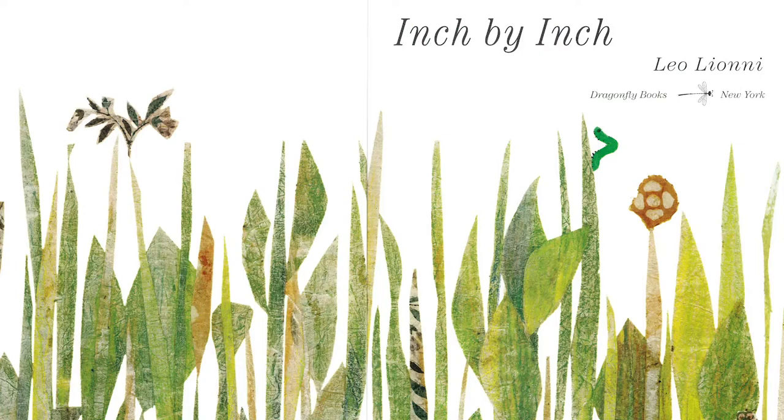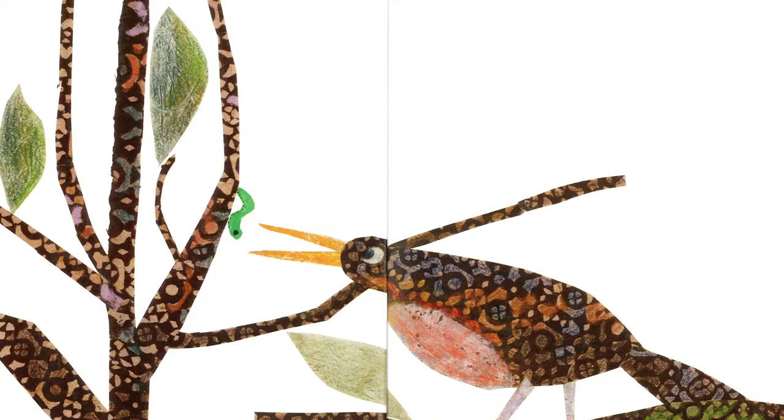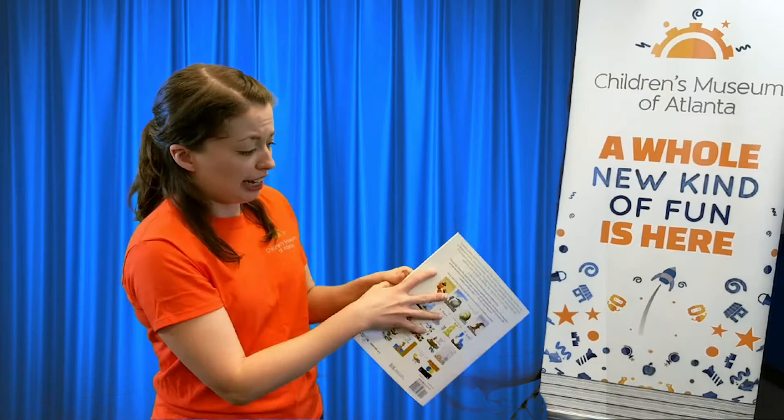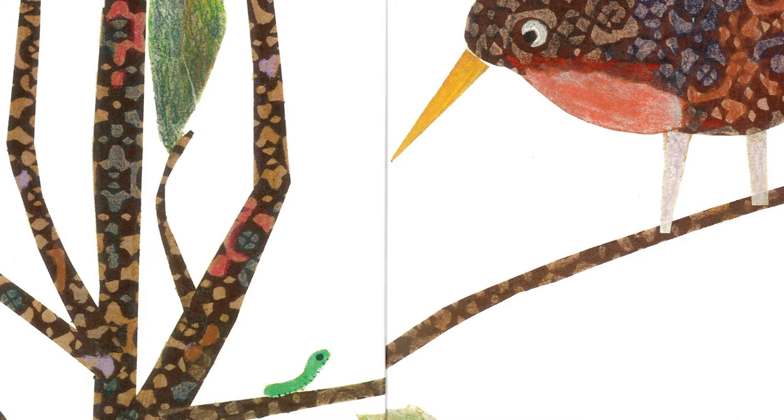This is Inch by Inch. One day a hungry robin saw an inchworm, green as an emerald, sitting on a twig. He was about to gobble him up — can you guys say oh no? I hope he gets away! Don't eat me, I am an inchworm. I am useful. I measure things. Is that so? Said the robin. Then measure my tail.